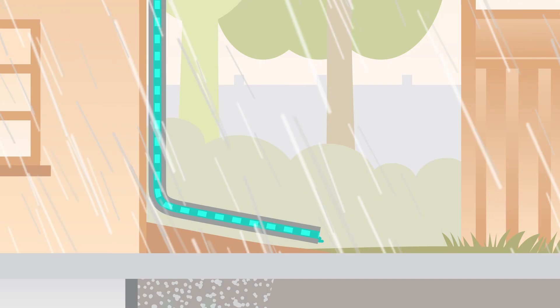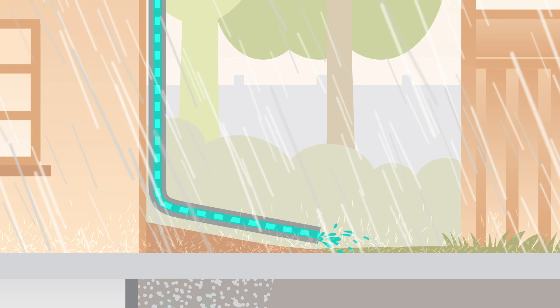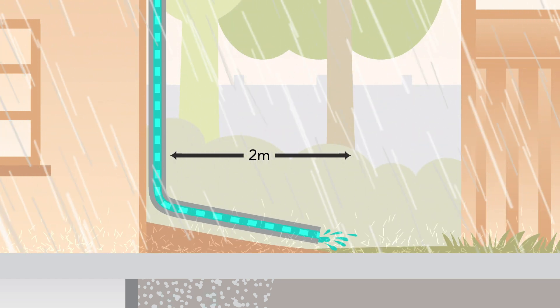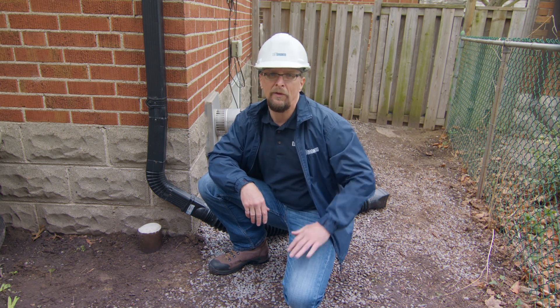Disconnecting downspouts is a low-maintenance way to flood-protect your home. Make sure your downspout drains onto your property and not your neighbor's, and that the point of discharge is at least two meters away from your foundation. And make sure the slope of your yard always allows water to flow away from your foundation.